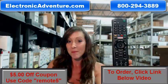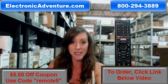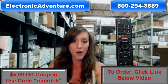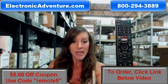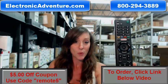We've been in business for over 20 years, and we stock over 300,000 new original Remote Controls. So if you need a new Remote Control, we're sure to have one that's exactly what you need.